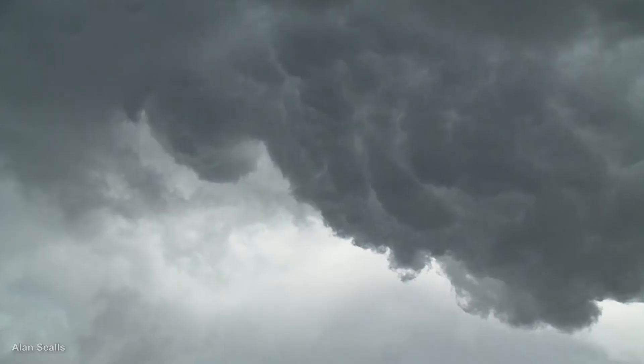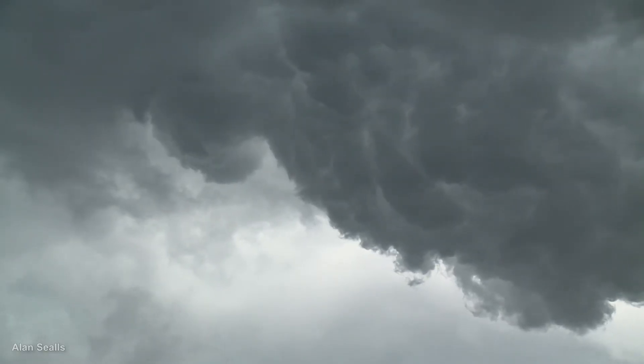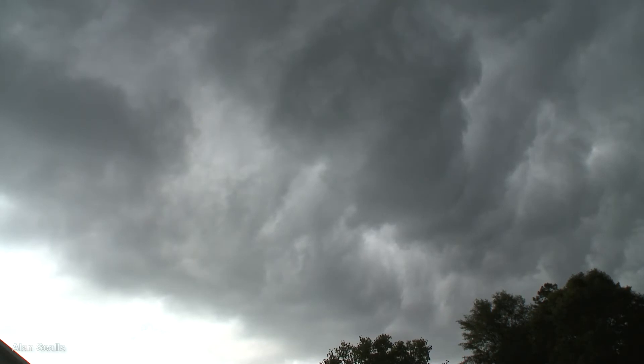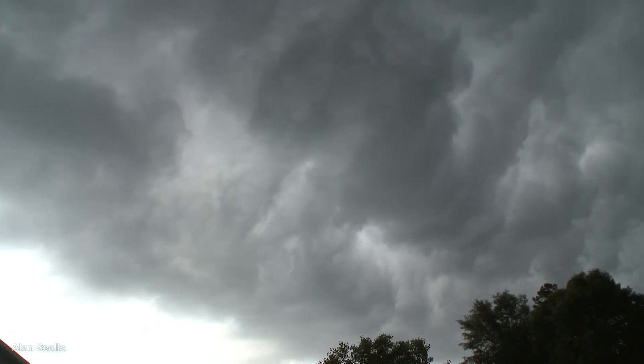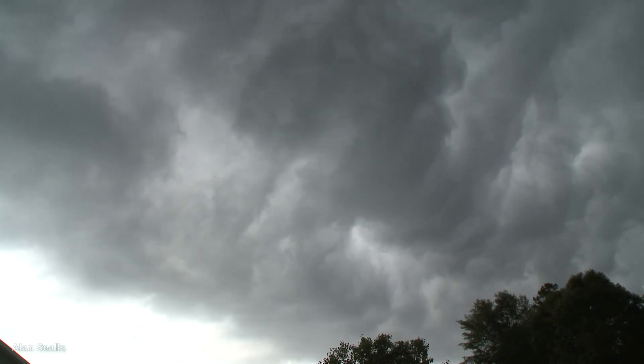Beneath the shelf cloud, the clouds are chaotic. Lightning increases. This does not necessarily mean it's a severe thunderstorm, but it does mean it's a strong thunderstorm.